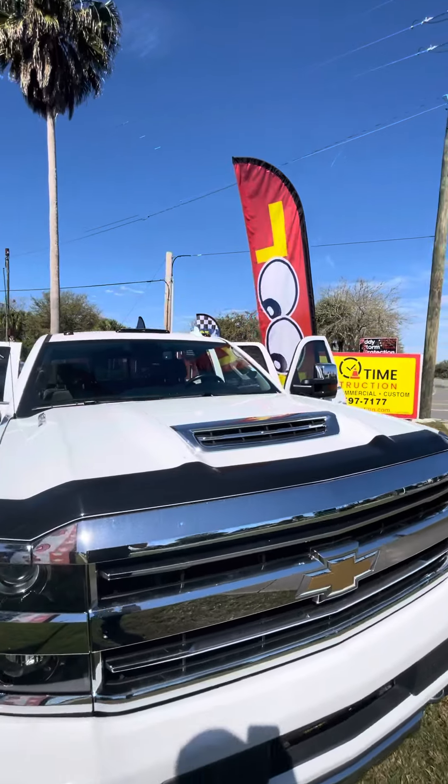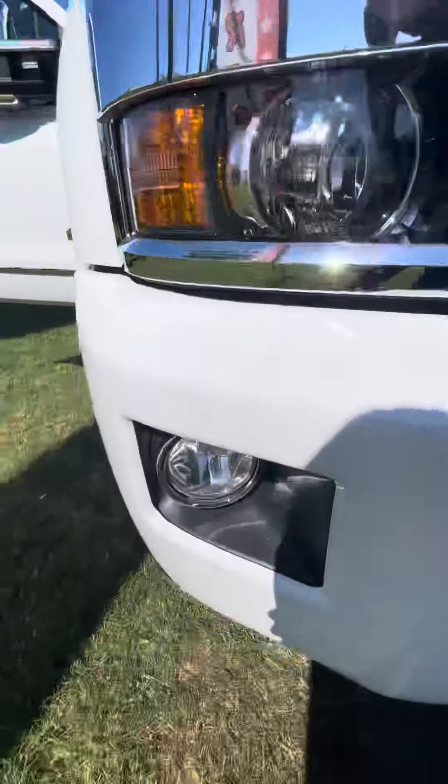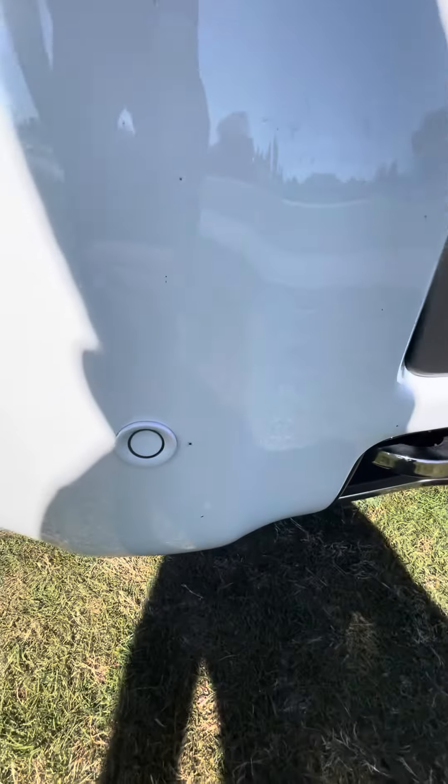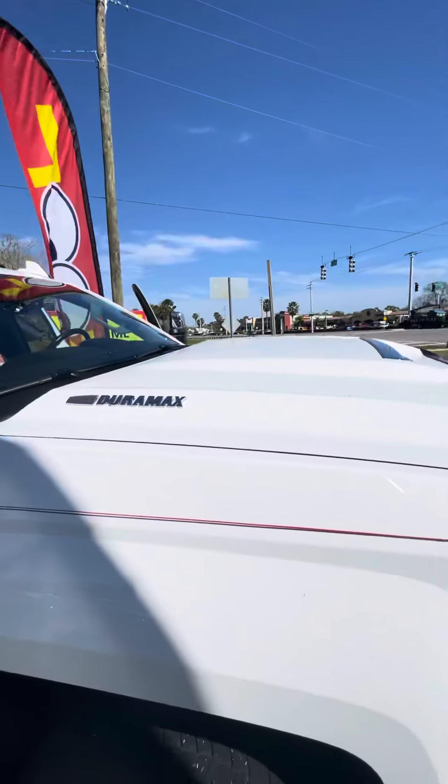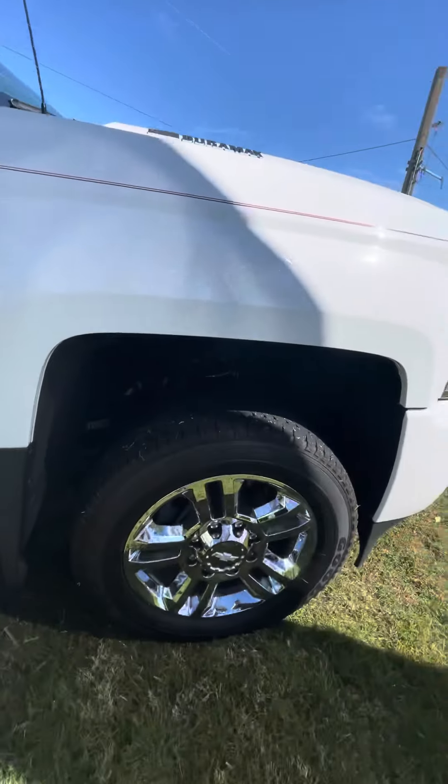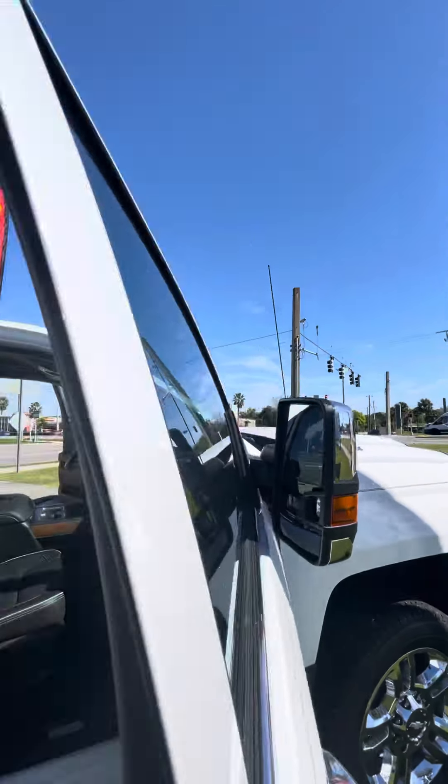Here it is, finished in a beautiful white. It's got the LED headlights and fog lights, panoramic sensors in the front, tow hooks. It's got the Duramax engine with the Allison transmission, chrome wheels, and large towing mirrors.